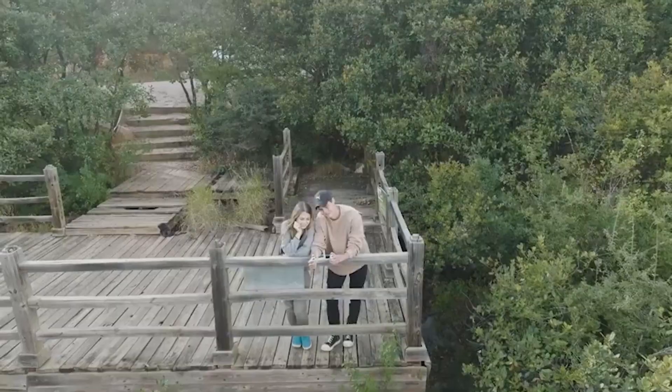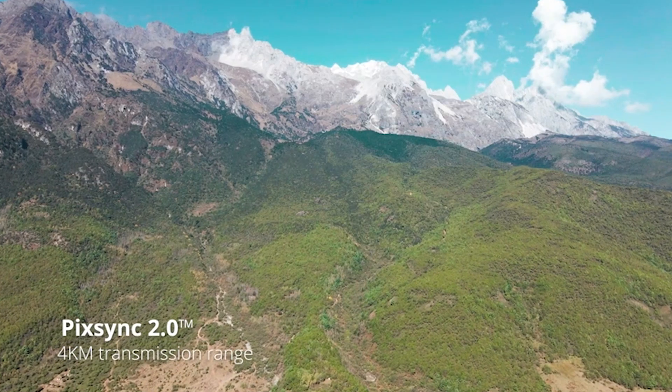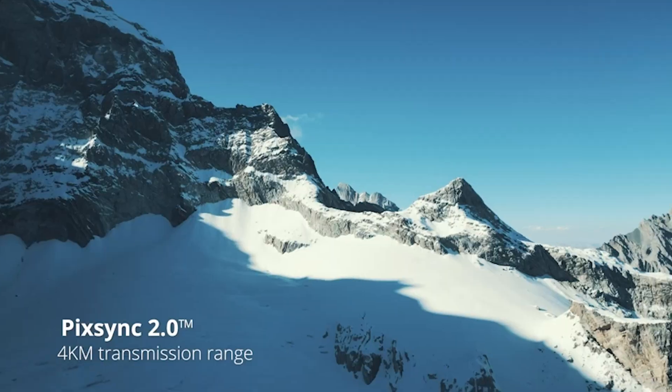I have selected these drones based on their features, performance, quality, and customer reviews. So without further ado, let's get started.